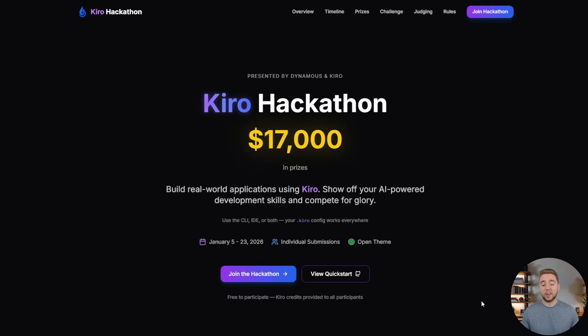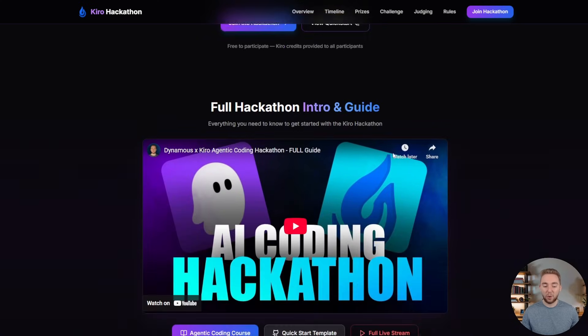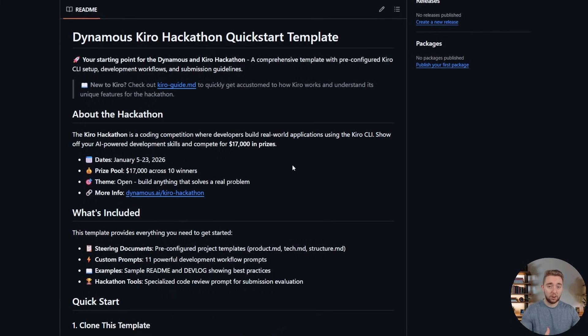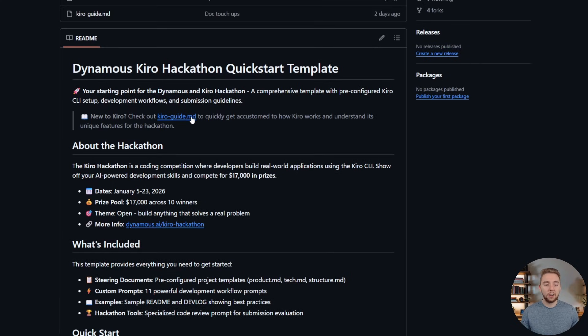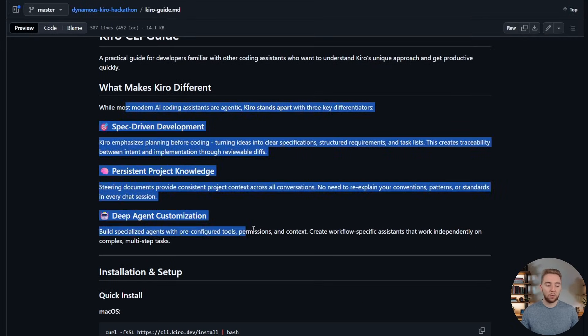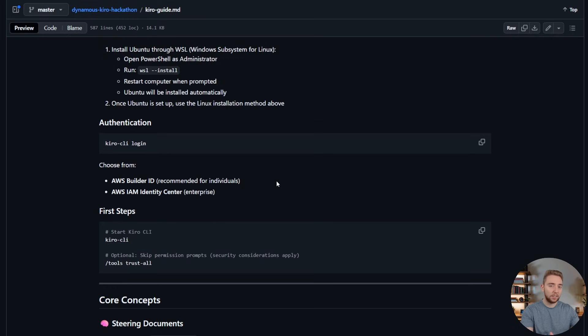The very last thing I want to cover is the quick start. I put a lot of time into building this template to make it as easy as possible to get over that initial hurdle of starting your project. This is a GitHub repository you can use as a template — just clone it locally. There are instructions here both to get your project started for the hackathon and how to use Kiro at a high level. The Kiro guide Markdown is a fantastic resource if you're familiar with other AI coding assistants but want to see what's different with Kiro. I cover installation instructions for different operating systems for the Kiro CLI, and how you set up your dot-Kiro folder with your steering documents and prompts — all of which translates to the IDE as well.